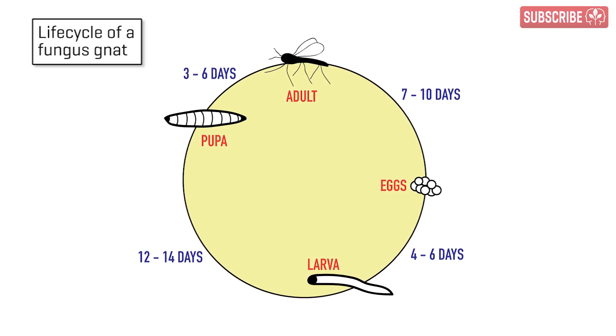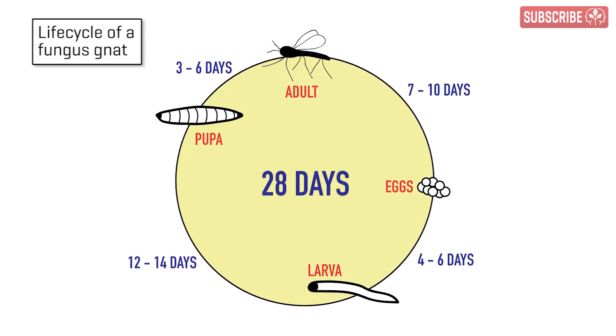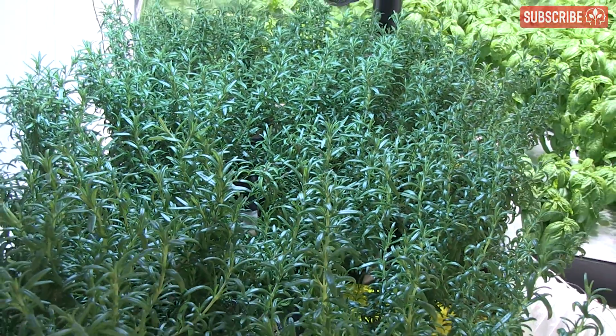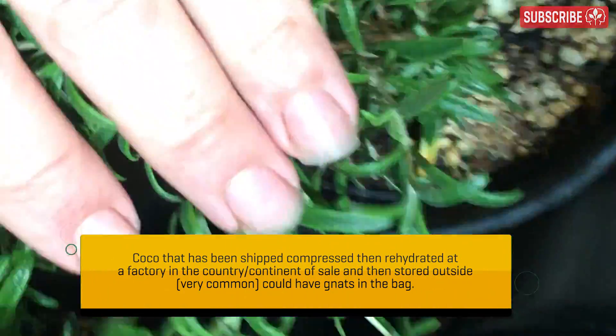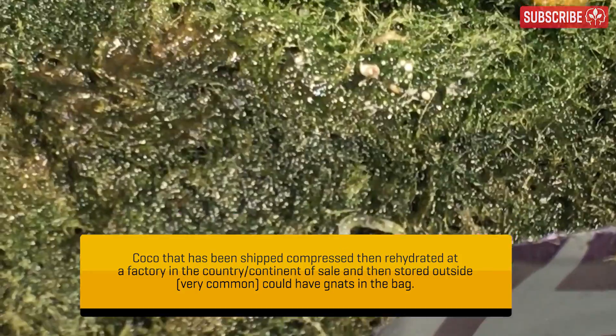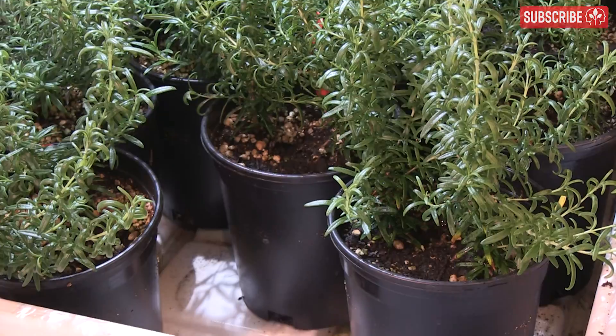As with all pests, you must first understand their life cycle and disrupt it, preferably at multiple stages at once. Ignored, fungus gnats will breed uncontrollably, and a few weeks after spotting a handful of gnats, you'll have a major infestation on your hands. Fungus gnats can hitch a ride into your grow room on your clothes or cuttings accepted from friends, through gaps between doors and walls, and in soil, compost, and soilless potting mixes.